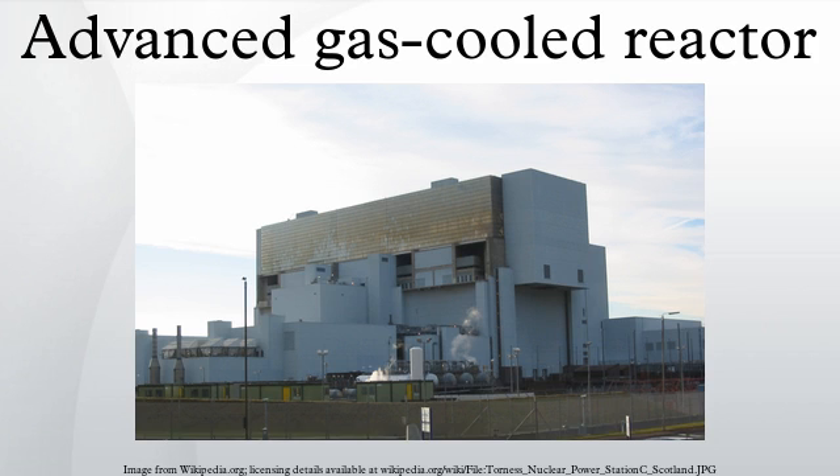Because the stainless steel fuel cladding has a higher neutron capture cross-section than Magnox fuel cans, enriched uranium fuel is needed, with the benefit of higher burn-ups of 18,000 MWt days per tonne of fuel, requiring less frequent refueling.